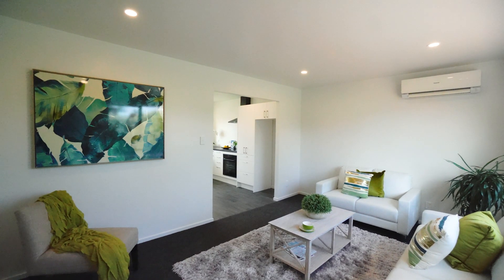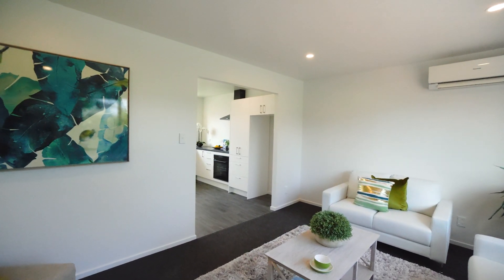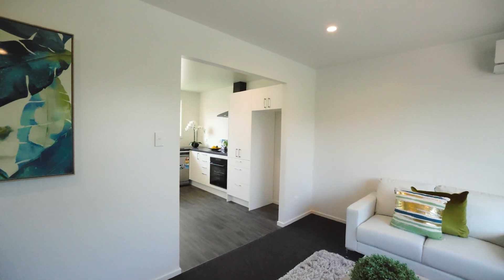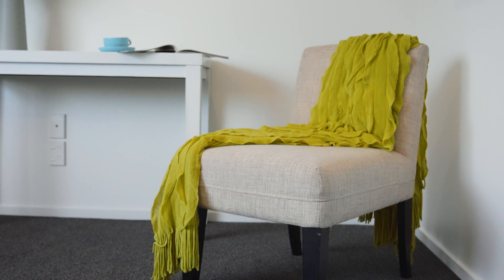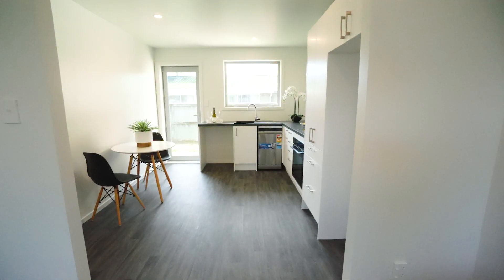Welcome to 3/332 Sylvan Street, Hillmorton — a first home buyer's dream. This home has undergone a transformative journey, stripped back to its bones and meticulously refurbished. Nestled between the picturesque Port Hills and the vibrant city centre, this is an opportunity you won't want to miss.